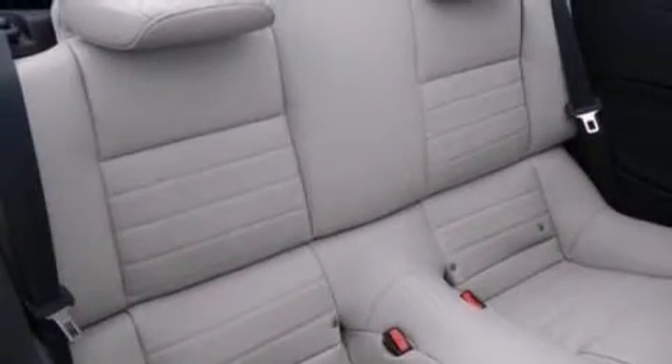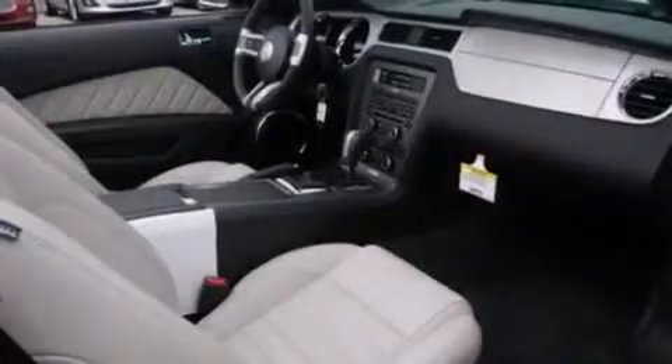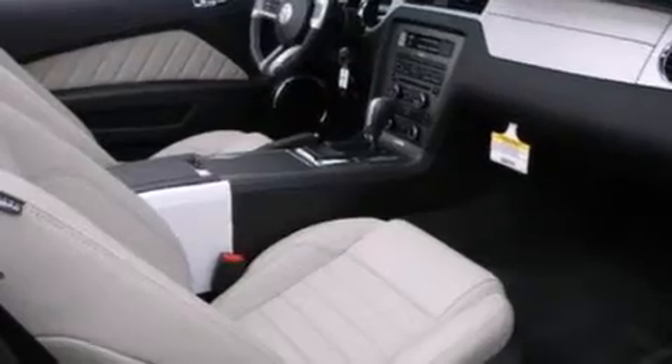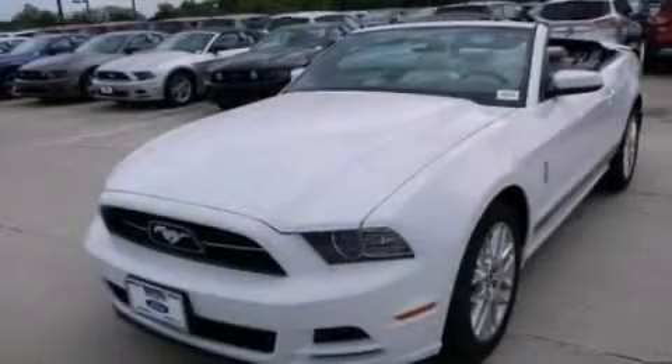A passenger side airbag, air conditioning, cruise control, full power accessories, and an anti-theft protection system. Stop by today and test drive this vehicle for yourself.